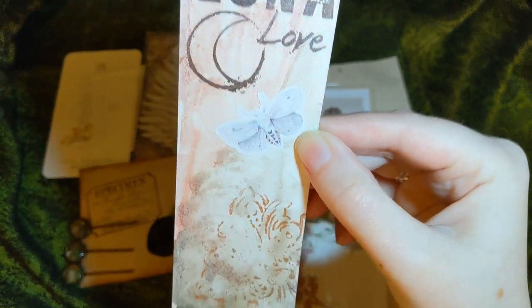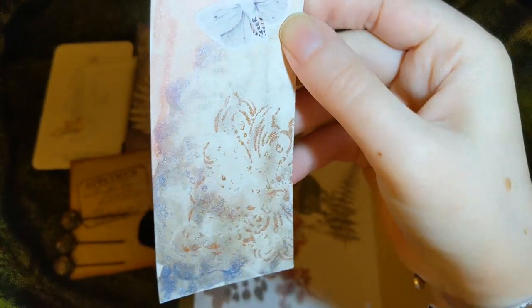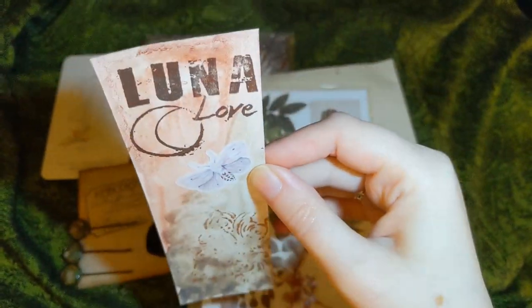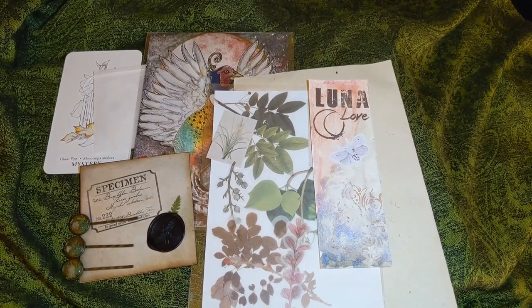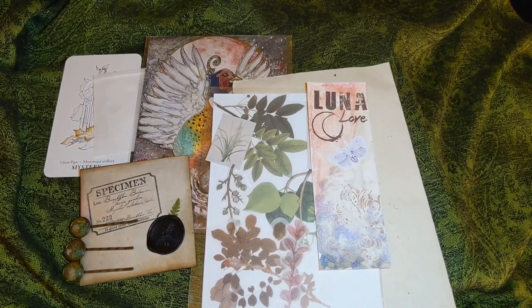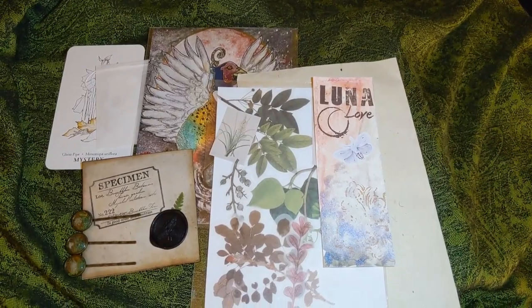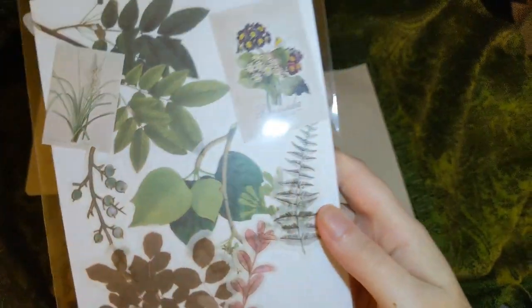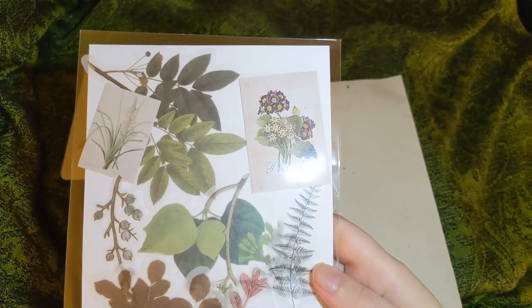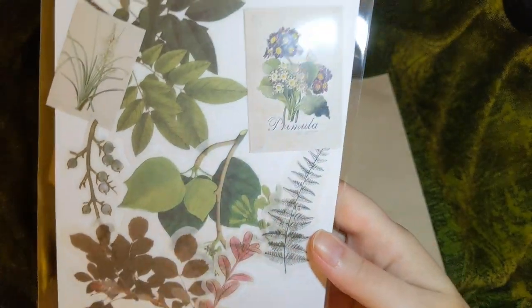This bookmark is absolutely beautiful — it's got a little moss sticker and a gold design that's very sparkly and shiny. It was made with blessed salt, watercolor, and stamping, so there's actually salt on there, which is really cool. I'm not going to open all the sticker and cutout packets right now, but they seem to be items you can put in your junk journal or use for any type of crafting or creating — very fitting since that's the month's theme. There are a lot of beautiful plants; I really like this idea.